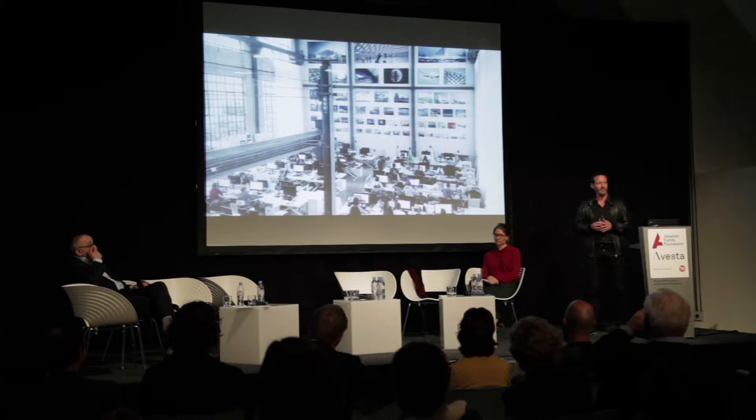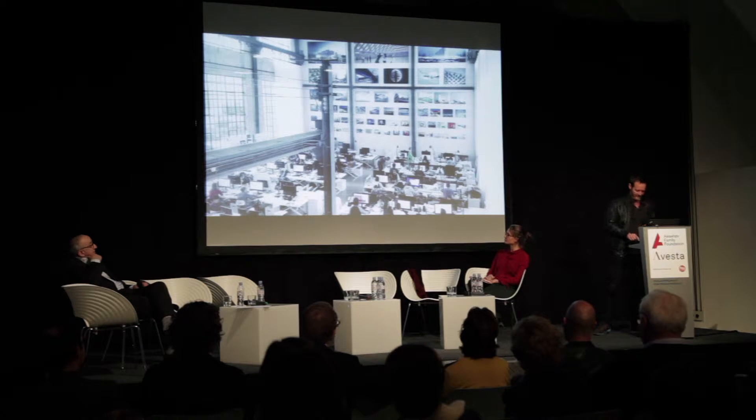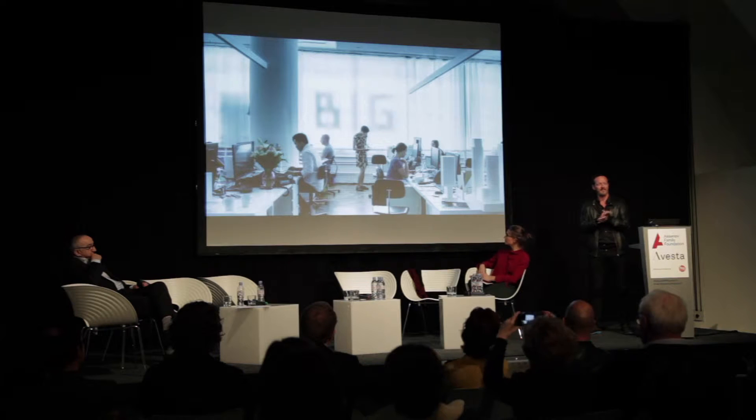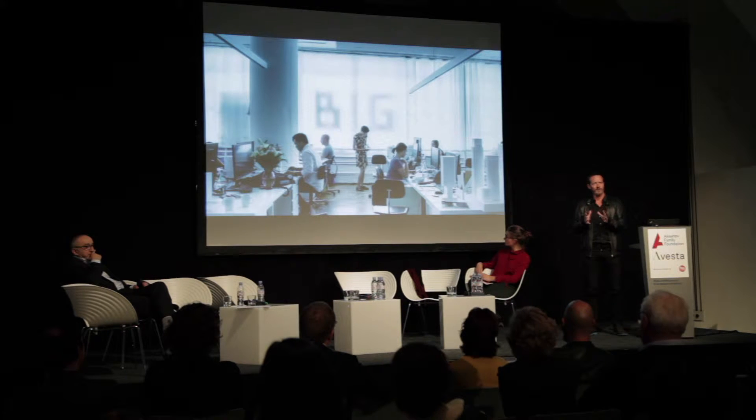We have a headquarter in Copenhagen with 170 architects and another headquarter in New York, where we started six years ago with a project where we were invited to do a housing project on Manhattan. We moved over there with three people and now we are 190 people in that office.